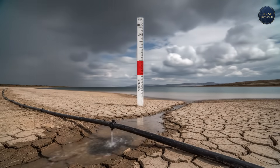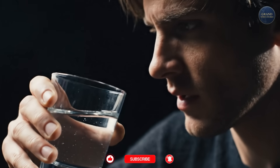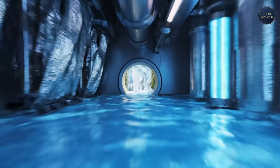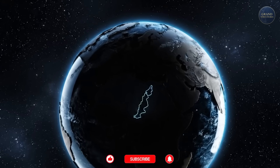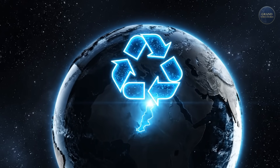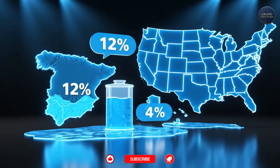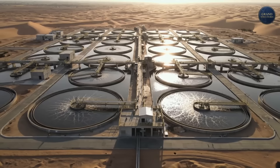Drip irrigation saved water. But in a country with almost no rain, saving water wasn't enough. They needed more water. So Israel decided to do something that makes many people uncomfortable — they decided to drink from the toilet. Well, almost. Israel recycles its water better than any nation on Earth. The numbers are staggering. Spain, a leader in recycling, reuses about 12% of its wastewater. The United States, less than 4%. Israel reuses 90%.